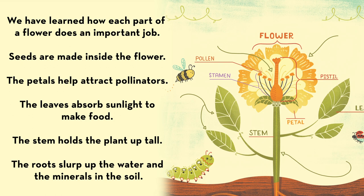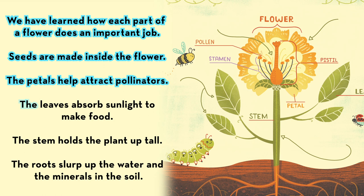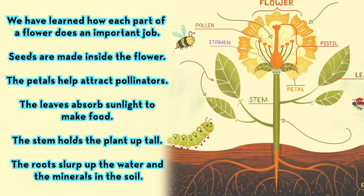We have learned how each part of a flower does an important job. Seeds are made inside the flower. The petals help attract pollinators. The leaves absorb sunlight to make food. The stem holds the plant up tall. And the roots slurp up the water and minerals in the soil.